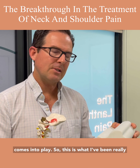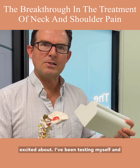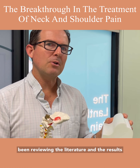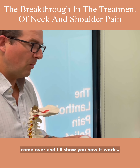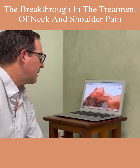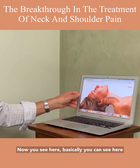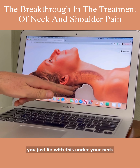This is what I've been really excited about. I've been testing it on myself, reviewing the literature, and the results we're getting are really good. Come over and I'll show you how it works.